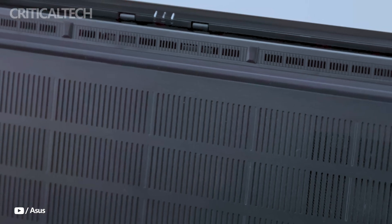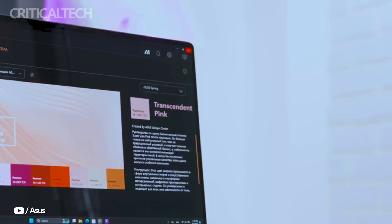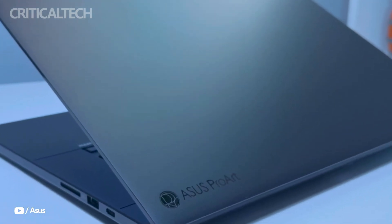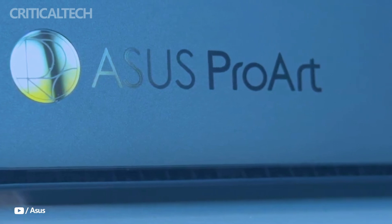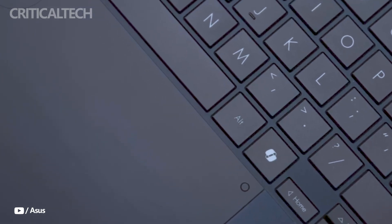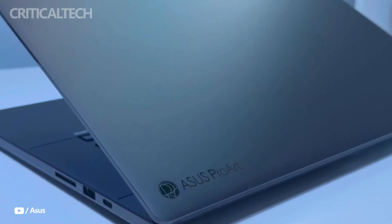One standout feature for content creators is the ASUS Dial Pad, subtly integrated into the upper left corner of the trackpad. This customizable tool speeds up actions like scrubbing timelines and adjusting brush sizes in supported creative applications, streamlining the workflow in programs such as Adobe Premiere Pro and Photoshop.